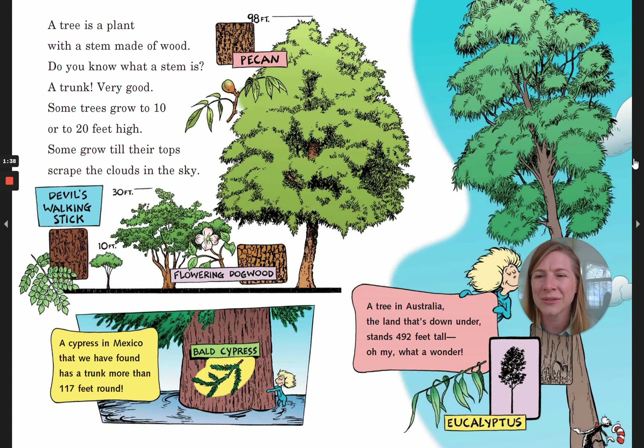Some trees grow to 10 or 20 feet high. Some grow till their tops scrape the clouds in the sky. A cypress in Mexico that we have found has a trunk more than 117 feet around. A tree in Australia, the land that's down under, stands 492 feet tall. Oh my, what a wonder.